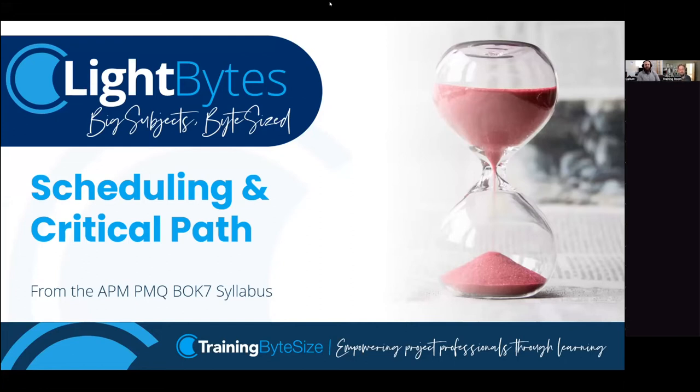Good afternoon everybody and it is my delight and pleasure to welcome you to today's episode of Light Bites - a big subject, bite-sized. I'm Jake, the Marketing Executive over at Training Bite Size, and it's been absolutely wonderful hosting these episodes of Light Bites for you over the last few weeks. Today we are looking at another key topic from the APM PMQ Box 7 syllabus: scheduling and critical path.